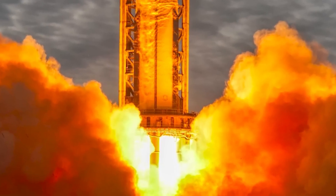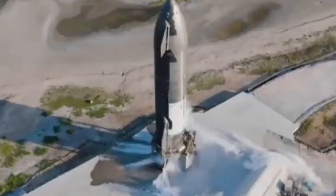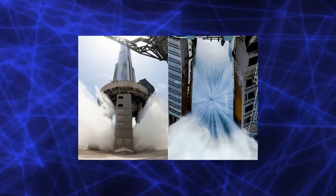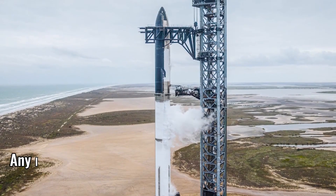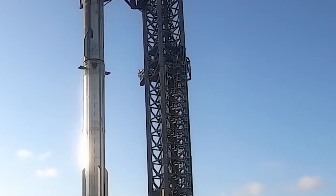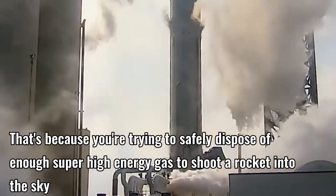As the Starship rocket slowly ascended, it left behind a conspicuous crater while massive dust fumes engulfed the whole area. Thankfully, the destruction of the launch pad didn't directly affect the entire mission — the Starship continued its flight and was only ordered to self-destruct after losing control. But it could have been worse: any of the debris flying around could have struck Starship and compromised the mission. Phil Metzger, a planetary scientist at the University of Central Florida and seasoned expert on rocket launch ground effects, noted on Twitter that launch pads are touchy, as you're trying to safely dispose of enough super high-energy gas to shoot a rocket into the sky.